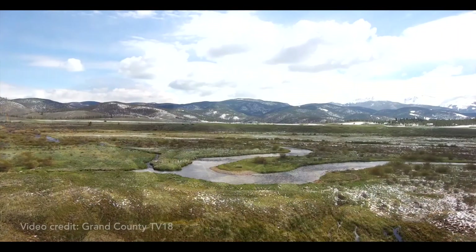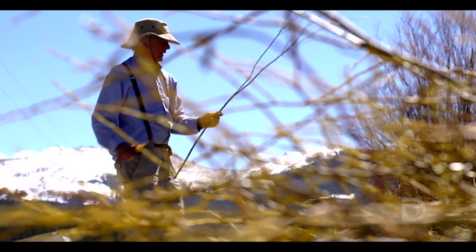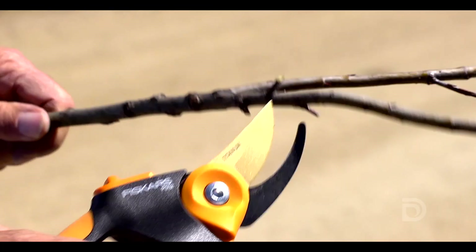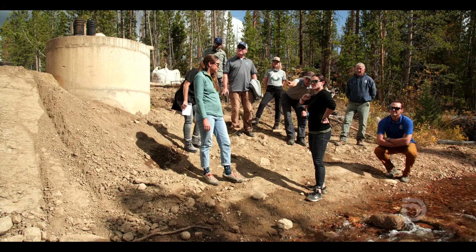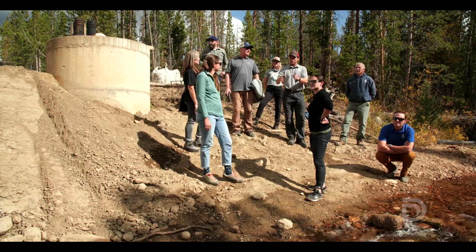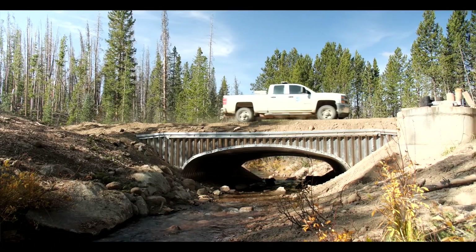We also do projects like working with water providers to keep water in Grand County's rivers and streams, as well as large two-mile-plus stream restoration projects like we did on the Fraser River a few years ago. Denver Water is part of the Grand County community — we've been operating here for almost a hundred years and we're committed to Learning by Doing through projects like this Cabin Creek AOP culvert that allow us to improve aquatic organism passage while also allowing our crews to access needed infrastructure.